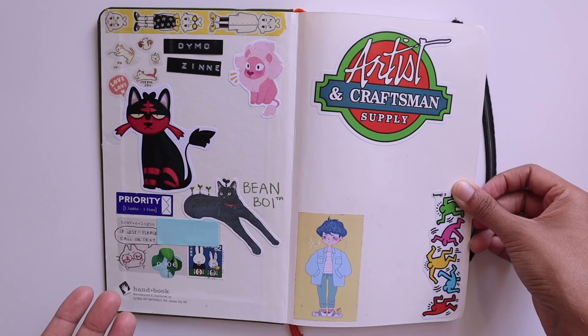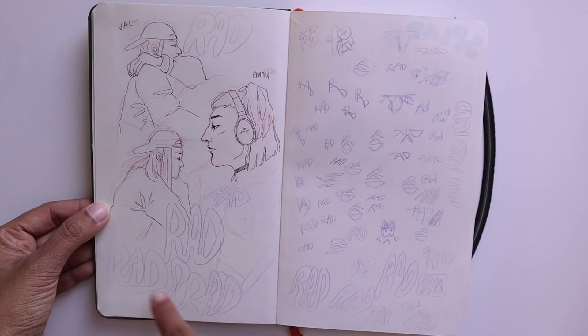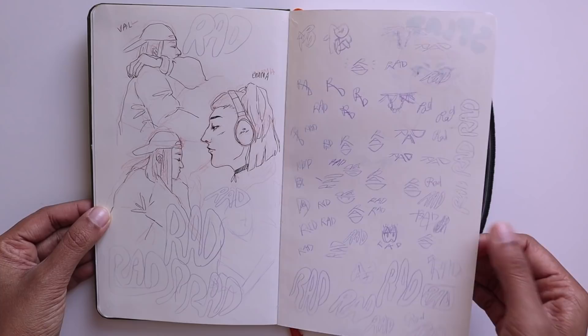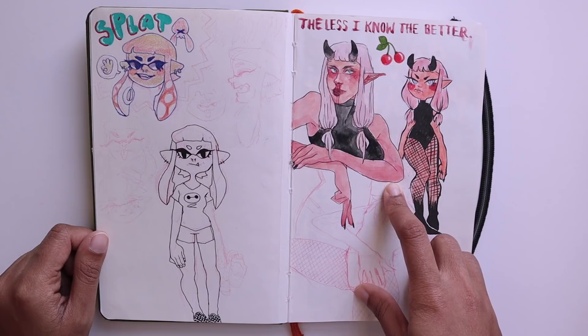I use the end pages of my sketchbook as a place where I can write my info, put some stickers in, and sometimes test out some pens. Right here I have some ink drawings of my friends and over here I have some sketches of a monogram stamp that I made for my name. If you're familiar with the video game Splatoon, over here I tried to draw myself as an inkling. I just used some micron pens and some colored pencils.